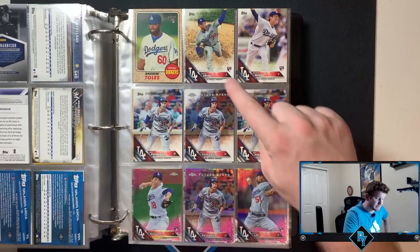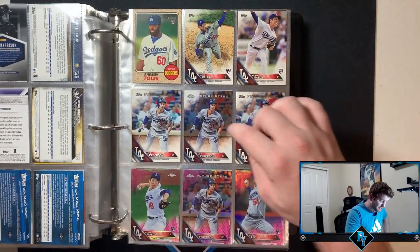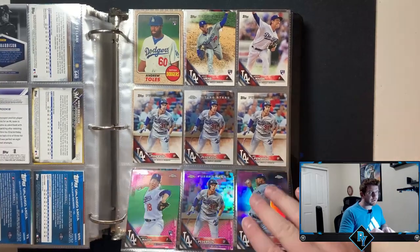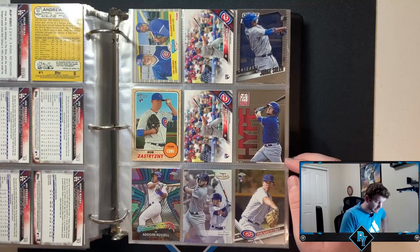Dodgers again. We got Urias rookie debut, Kenta Maeda flagship, a bunch of future stars. Joc Pederson. Kenta Maeda pink — that's pretty cool. Kenta Maeda had a really good year with the Twins, so maybe I should contemplate selling his stuff too.